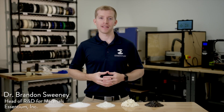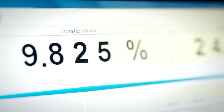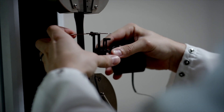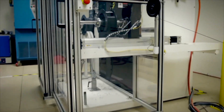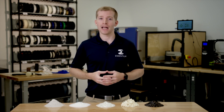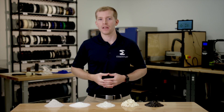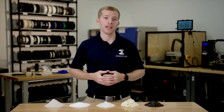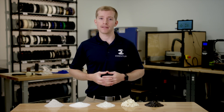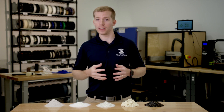Hi, I'm Brandon Sweeney with Ascentium, and today we're going to learn about thermoplastic composites. A thermoplastic composite is a mixture of a thermoplastic polymer matrix and a functional filler material. The benefit of a composite material is you're able to combine material classes, which yield unique properties not achievable with either material individually.